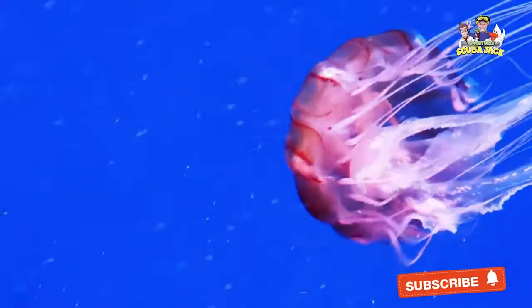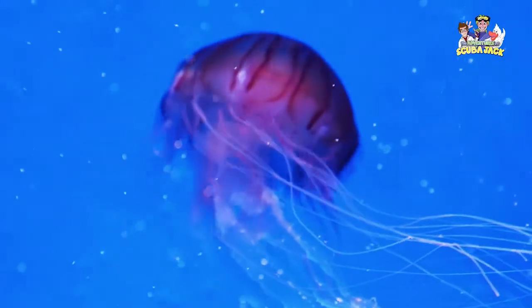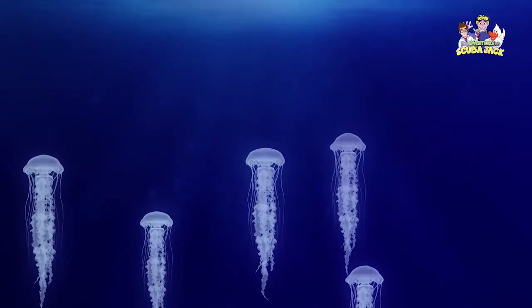As for the tentacles, they have sharp stinging cells that can protect the jellyfish from predators. These stinging cells are often known to injure humans that brush up against jellyfish. If you are swimming in the ocean, make sure that you are keeping your distance.